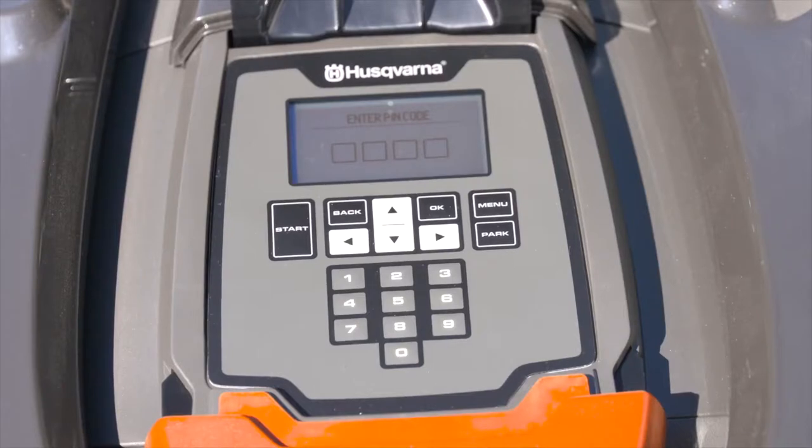What about theft — do I need to be concerned about someone stealing my auto mower? They all have separate pin codes that you can change, and if the pin code isn't entered when it's picked up, an alarm goes off. Some models also have GPS tracking where you can actually pinpoint it if it leaves the property.